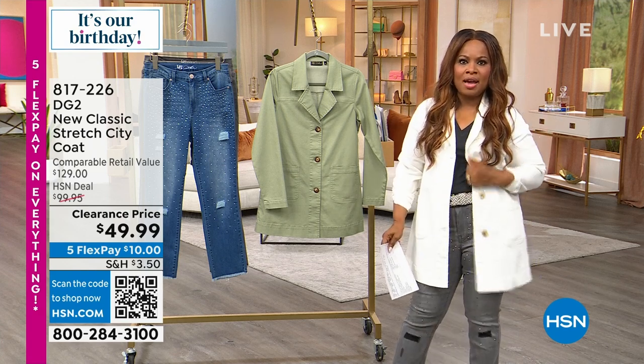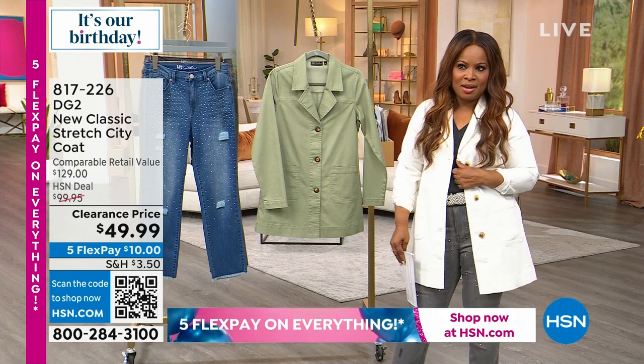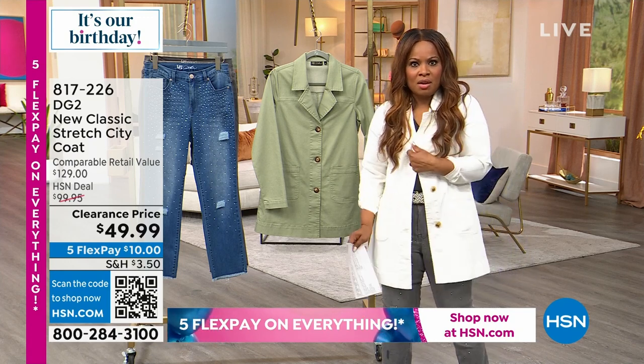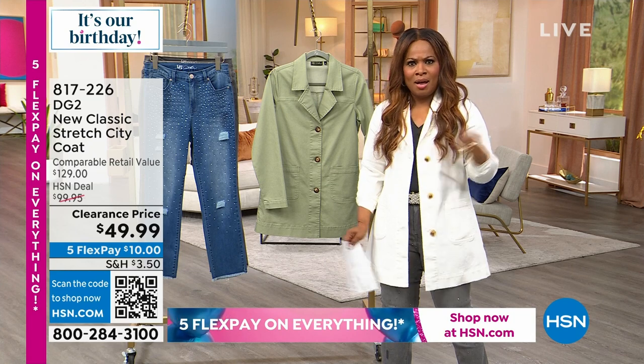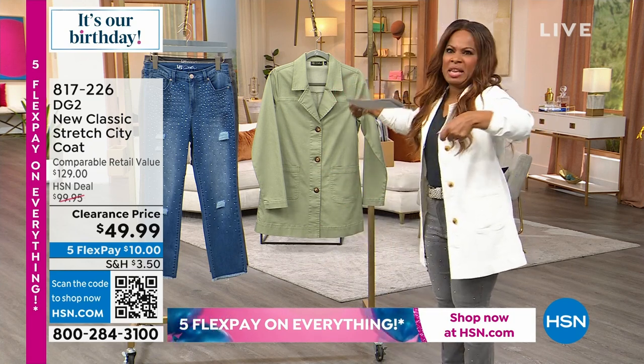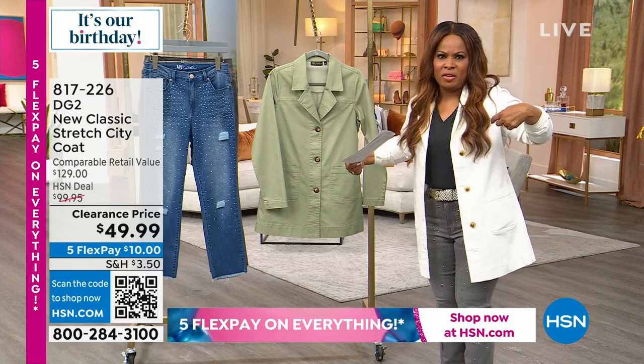If you were with me last hour, I had on the Black City coat and you noticed during the show I changed into a sweater. All of a sudden I saw someone standing off to the side with a sweater and I'm like, why are they standing next to the sweater? The jacket that you have on is sold out.